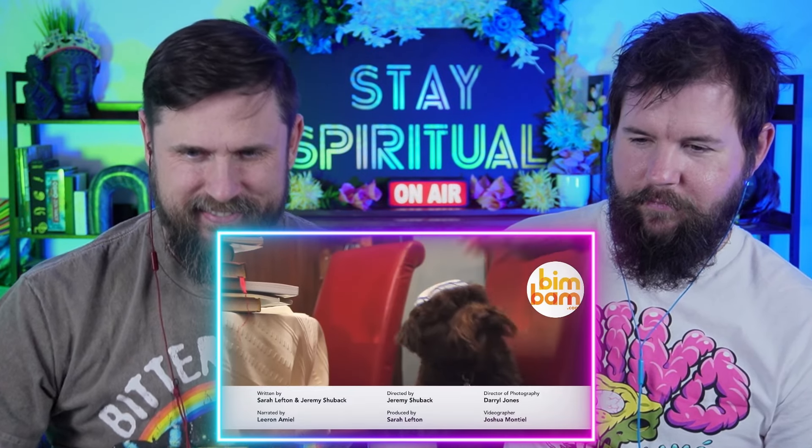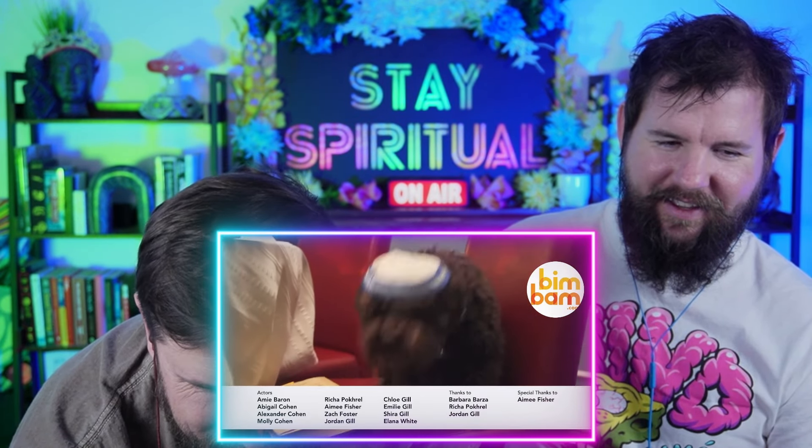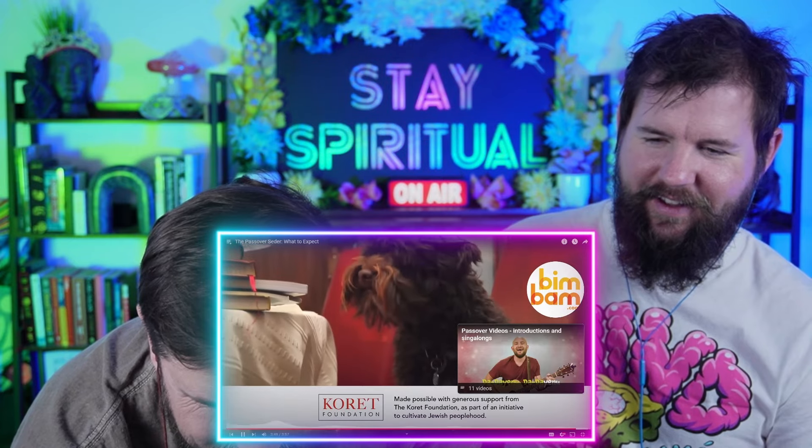If you liked this intro, we hope you'll subscribe to get notified when more videos on Passover, other holidays, and all sorts of other Jewish subjects are released.